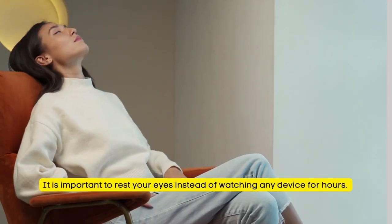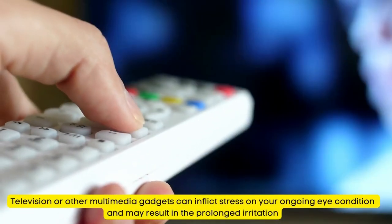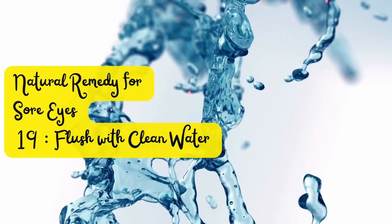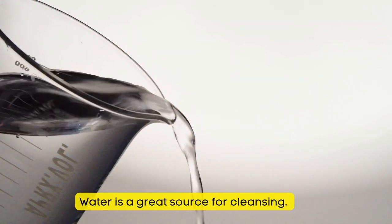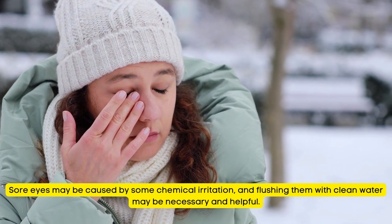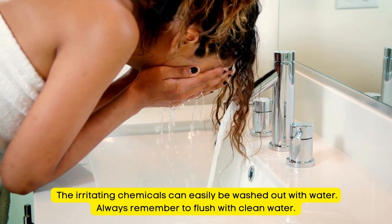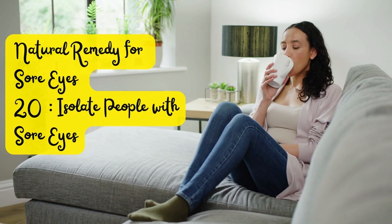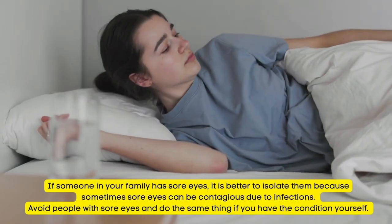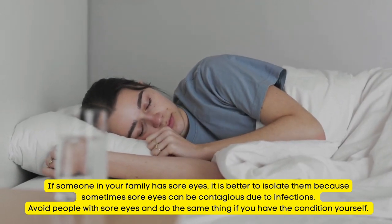Natural Remedy for Sore Eyes Number 18: Rest your eyes instead of watching any device for hours. Television or other multimedia gadgets can inflict stress on your ongoing eye condition and may result in prolonged irritation. Tip Number 19: If someone in your family has sore eyes, it is better to isolate them because sore eyes can be contagious due to infections. Avoid people with sore eyes and do the same if you have the condition yourself.